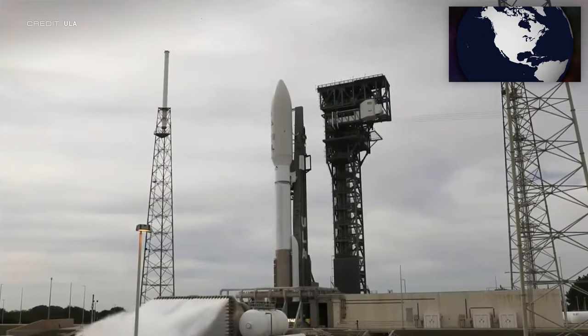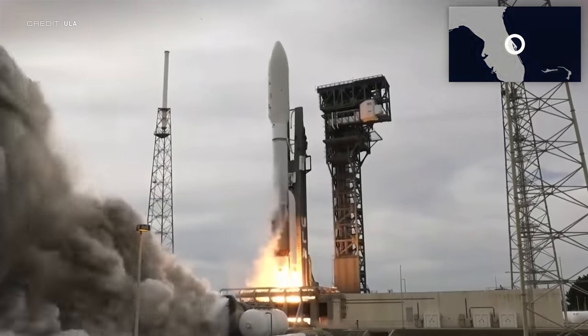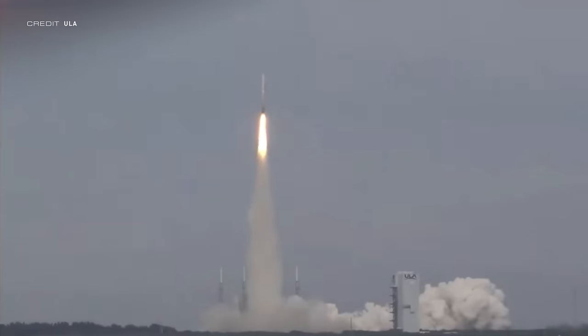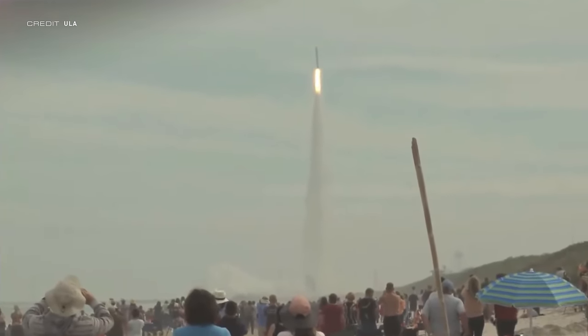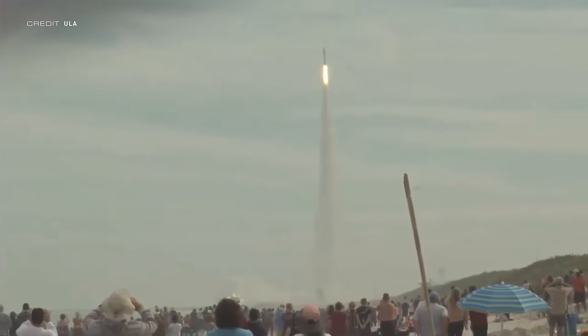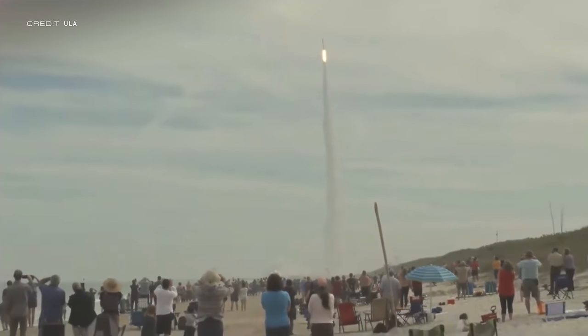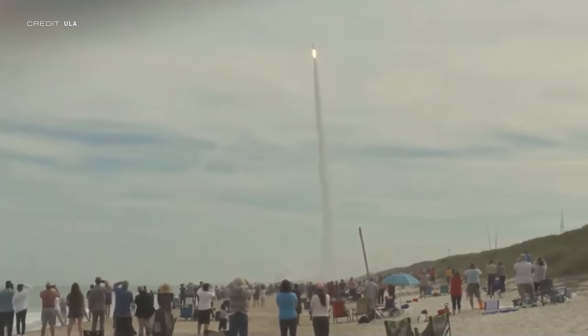Next up, we have the launch of USSF-8 on an Atlas V — ULA's first flight of 2022 and the first ever flight of the 511 Big Slider variant of the rocket. This meant that it had a 5-metre fairing, just one solid rocket booster, and one engine on the Centaur upper stage. Power sliding off Space Launch Complex 41 at the Cape Canaveral Space Force Station at 1900 UTC on the 21st of January, both of the Geosynchronous Space Situational Awareness Program satellites were smoothly carried to a near-geosynchronous orbit 36,000 kilometres above the Earth.